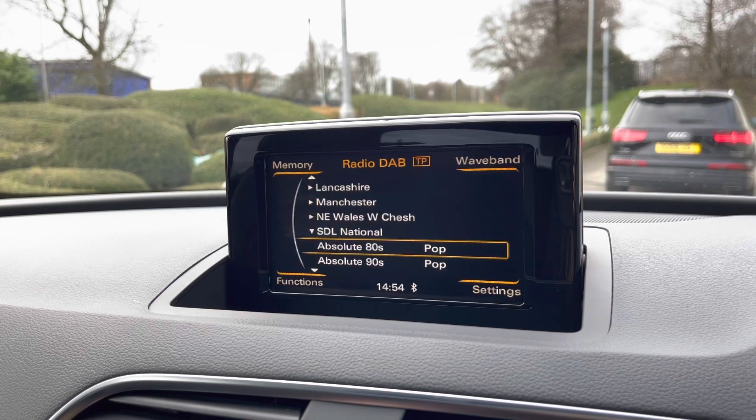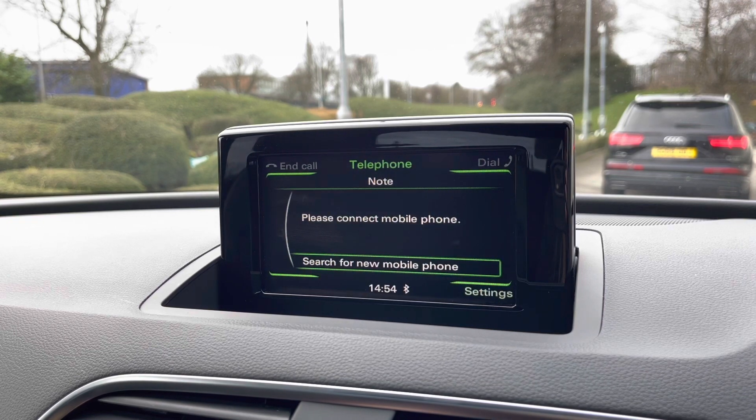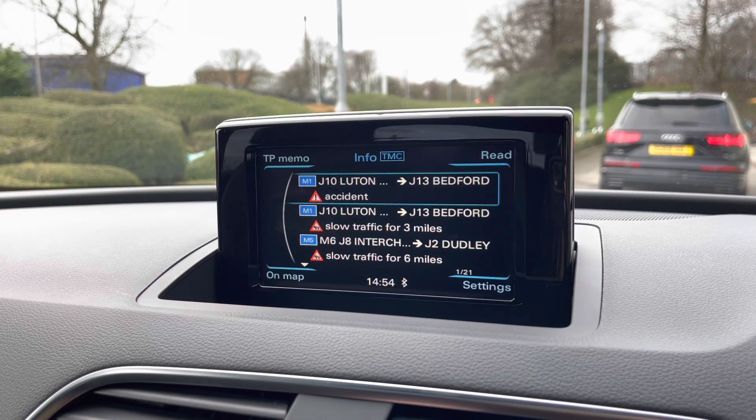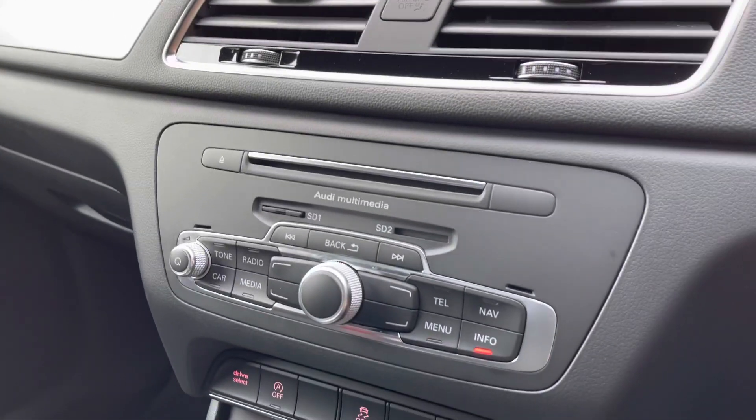It also comes with DAB digital radio as well as an external media player so you can play your favourite music on every journey, and telephone Bluetooth so you won't miss any important calls on the go. It also comes with traffic information so you won't be stuck in traffic again.